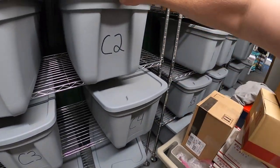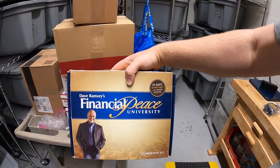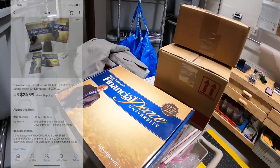The last thing we're pulling is in C2 — this is a Dave Ramsey Financial Peace University kit. I've done really well selling these over the years; not huge money but they're good sellers. Paid $5 for it and it sold for $24.99 free shipping.